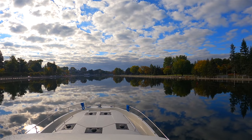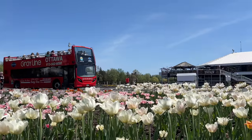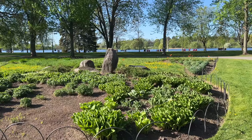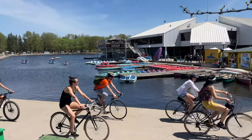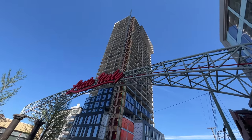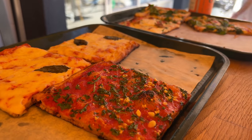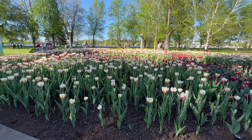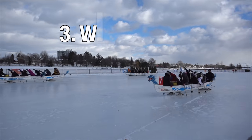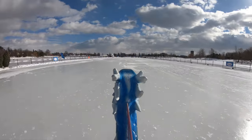As we head south on the Rideau Canal, our first stop is Dow's Lake — a beautiful urban lake with year-round attractions including parks, boardwalks, and a pavilion complete with restaurants and bars. Make sure to stop by Little Italy for a taste of Italian culture as well. Dow's Lake is home to the world's largest tulip festival that happens annually each May, and in the winter it comes alive during the world-famous winter carnival, Winterlude.